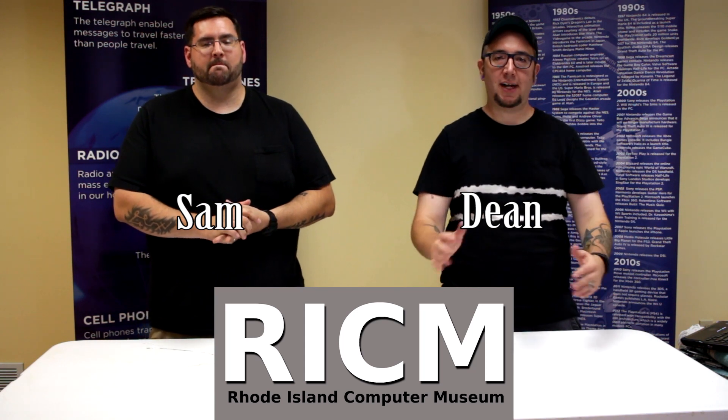Hi everybody, I'm Dean and I'm Sam, and we are volunteers at the Rhode Island Computer Museum. In this video series we're going to be coming up with many machines that we have from the warehouse, showing you information, specs, and lots of info and fun stuff about them.